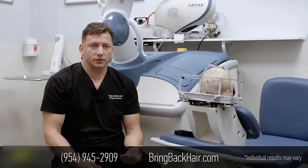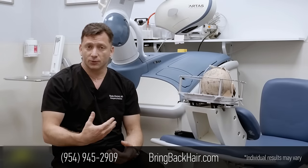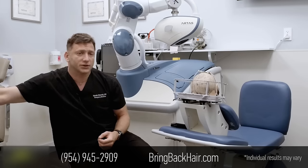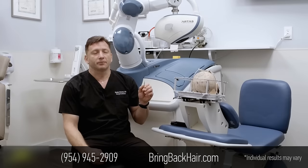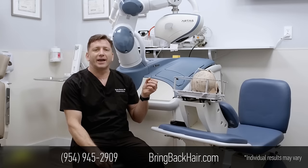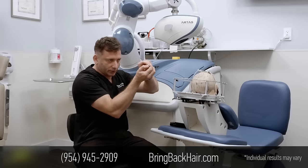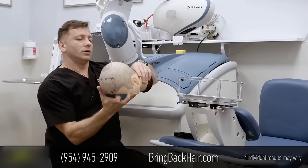The next development in hair transplantation after FUT was FUE — Follicular Unit Extraction. This method utilizes smaller punches, not as large as back in the 1950s, and they've gotten progressively smaller as technology has advanced. The punch size we use typically varies from 0.8 to 0.9 millimeters, which correlates with 19 and 20 gauge needles. It's such a tiny area you can hardly see it.